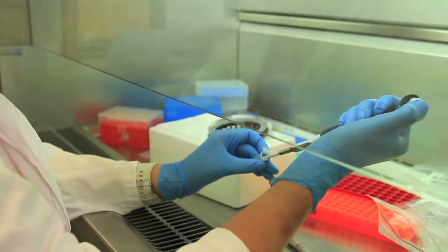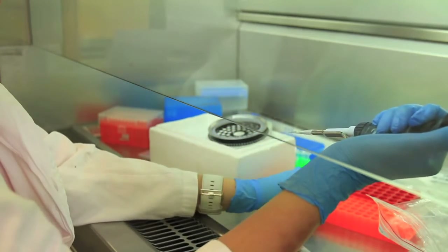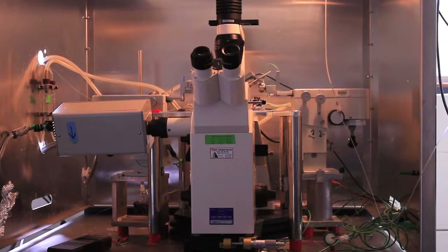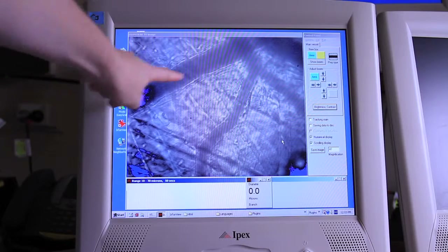My training was in zoology and genetics, which is a long way from where I've ended up. But my interest is in physiology, so I probably could be labelled a physiologist. I'm certainly interested in the way that the body works, how organs work. In the lab, we use a range of different techniques to look at this.